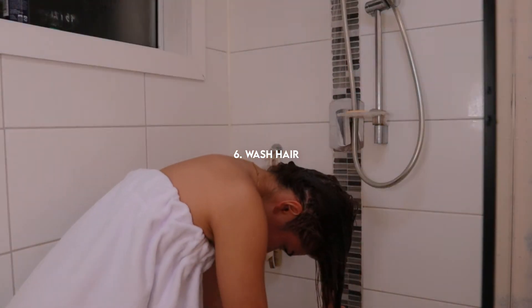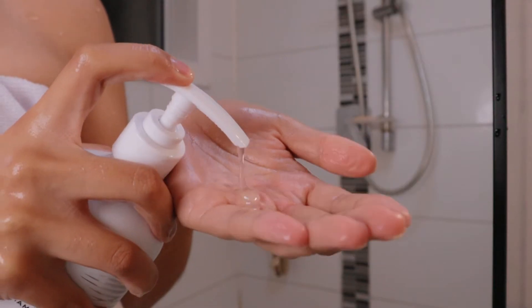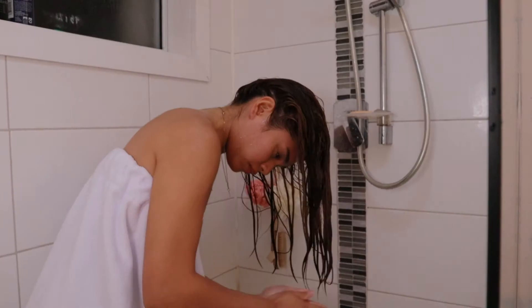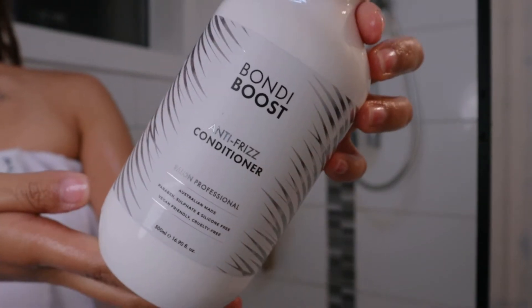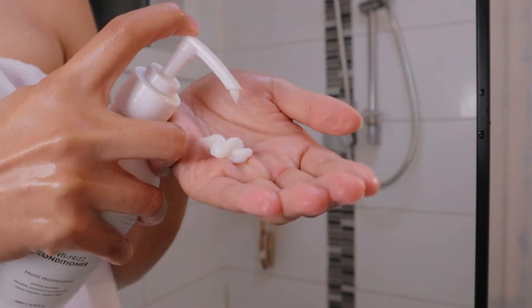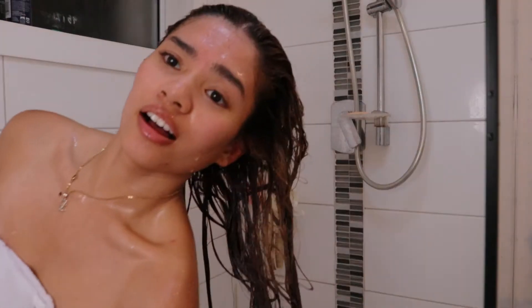After all those steps, it's finally time to wash my hair and I like to go in with the Bondi Boost Anti-Frizz Hair Duo. It's the shampoo and conditioner that leaves my hair less frizzy and more smooth. For those who get frizzy hair just like me, remember to use lukewarm or cold water. Definitely don't use hot water or else it's gonna become even more frizzy.